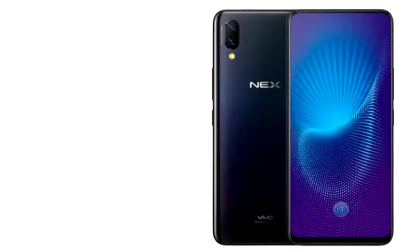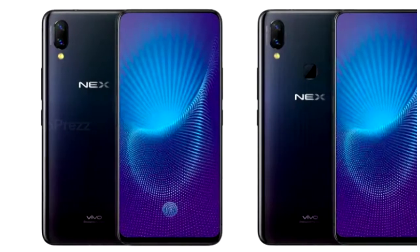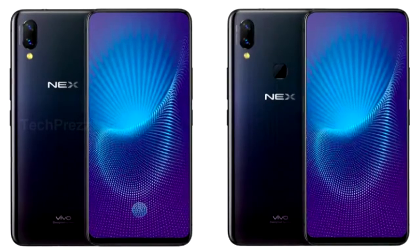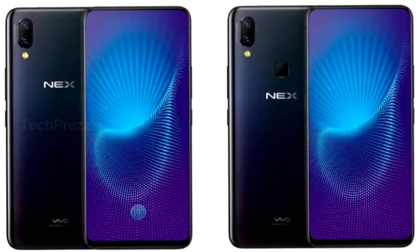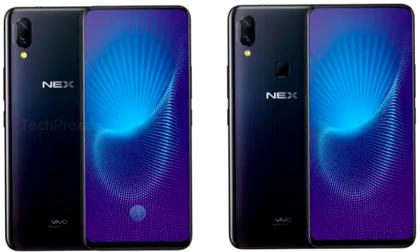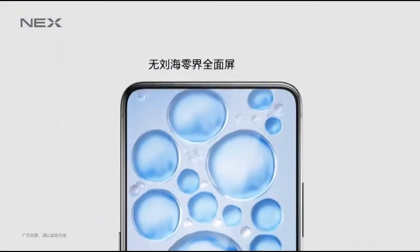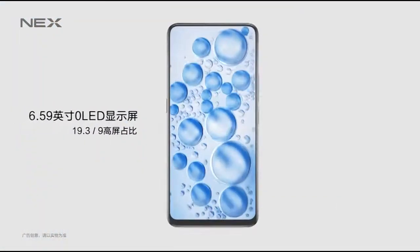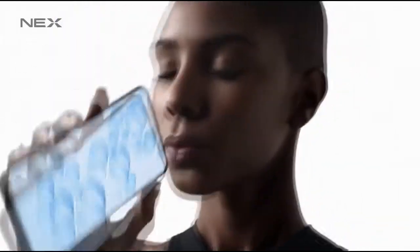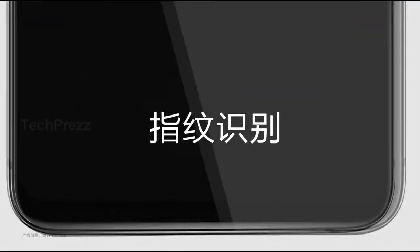Both phones feature a 12MP plus 5MP dual camera setup on the back, with an 8MP shooter with f/2.0 aperture and AI-powered face beauty modes on the front. The only difference between the two models is that the Nex A lacks OIS, while the Nex S features four-axis optical image stabilization. Other camera features include AI-powered HDR mode, AI scene recognition, AI filters, and DCI-P3 color gamut support.